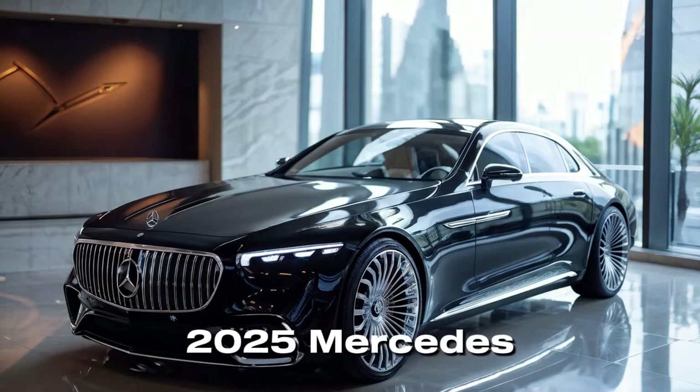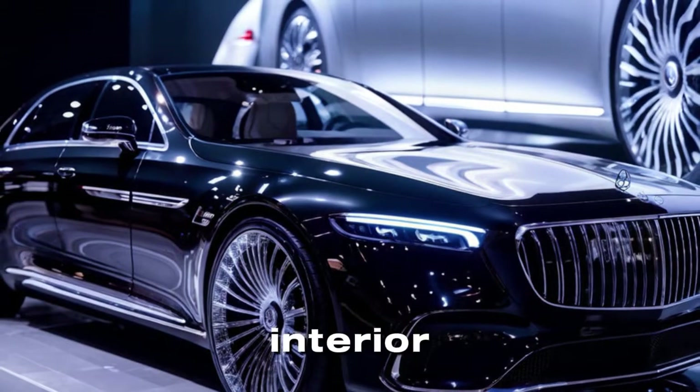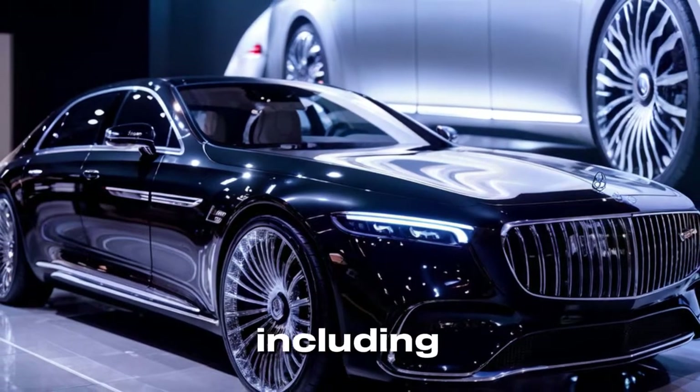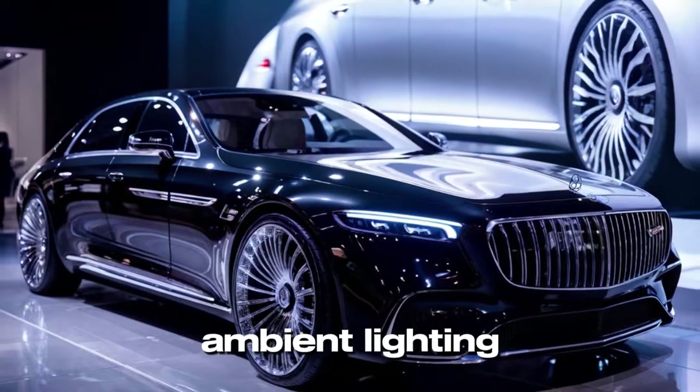Inside, the 2025 Mercedes-Maybach offers a lavish and customizable interior. The cabin is meticulously crafted with the finest materials, including premium leather, exotic wood trims, and advanced ambient lighting.